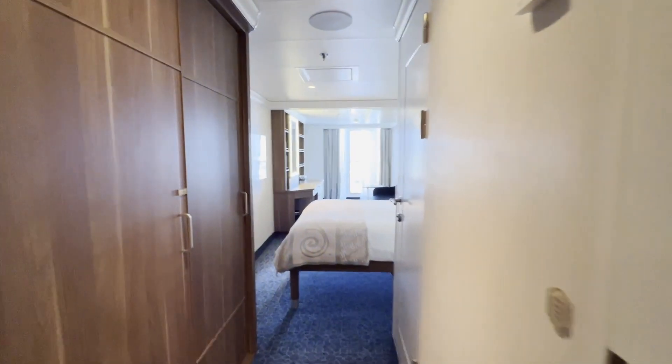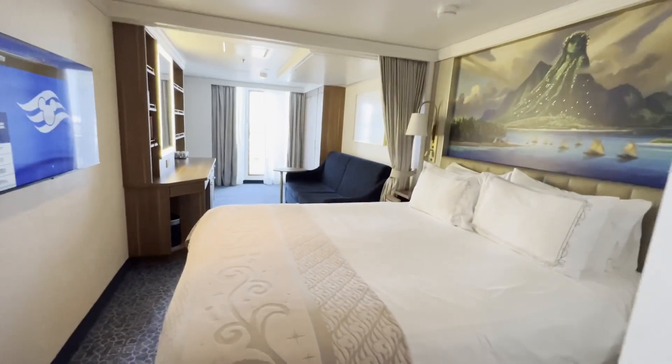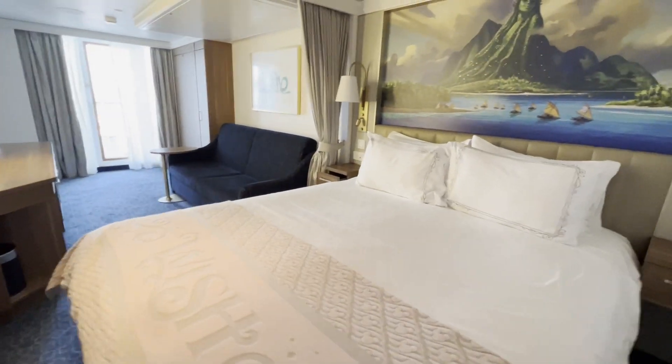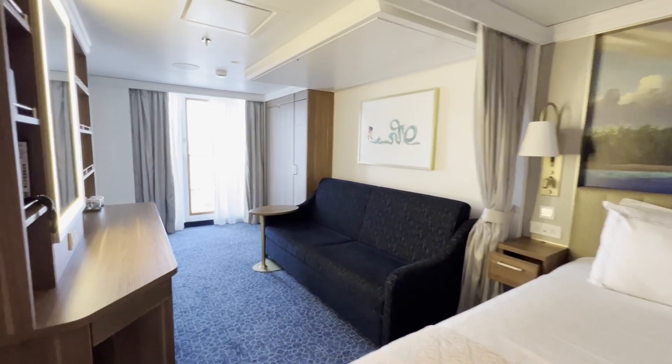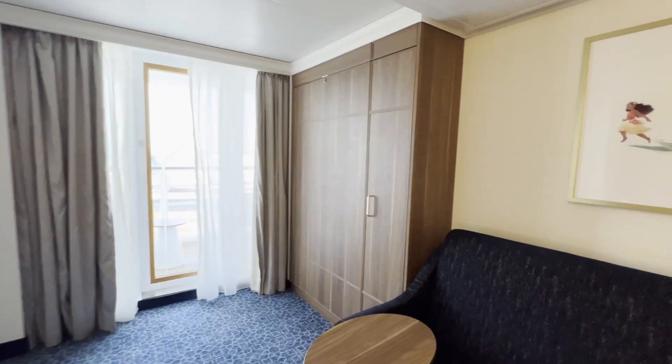Let's tour stateroom 11008 aboard the Disney Wish. This stateroom is a category 4B that sleeps up to five guests with one queen-size bed in the middle of the room, one convertible sleeper sofa, one pull-down bunk, and one pull-down Murphy bed from the wall.